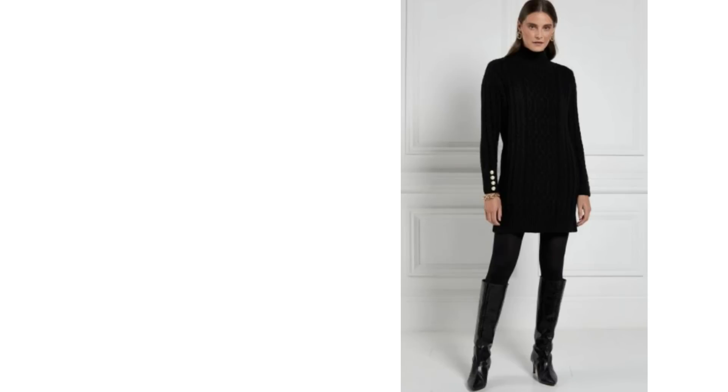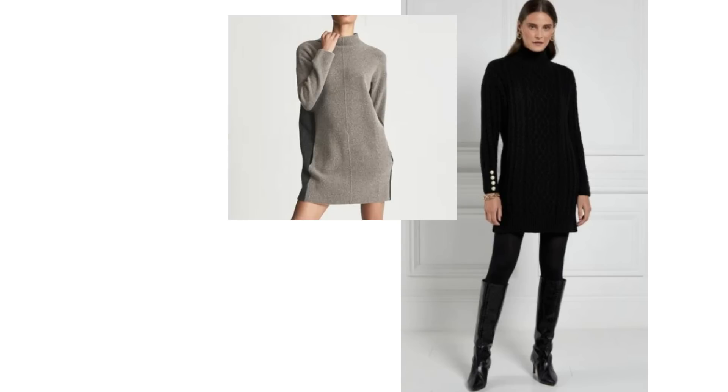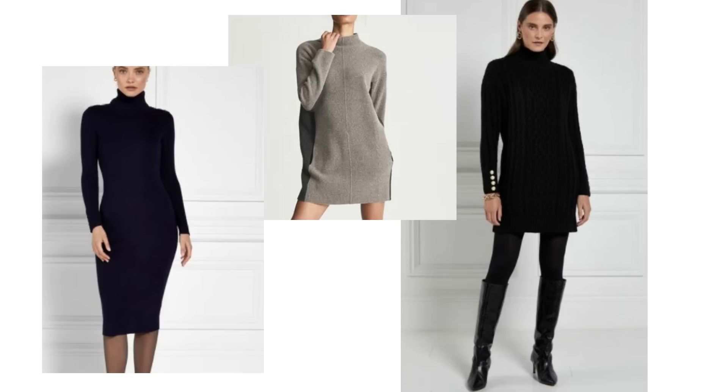Beautiful dresses aren't just for the warmer months — they're now trans-seasonal, so with some really simple styling tricks they can look chic, comfortable, and warm. One of the nicer styles to wear in the winter is the sweater or jumper dress, but typically they either come up quite short or can be a bit shapeless or too figure hugging. It can actually be quite hard to find one in just the right style.